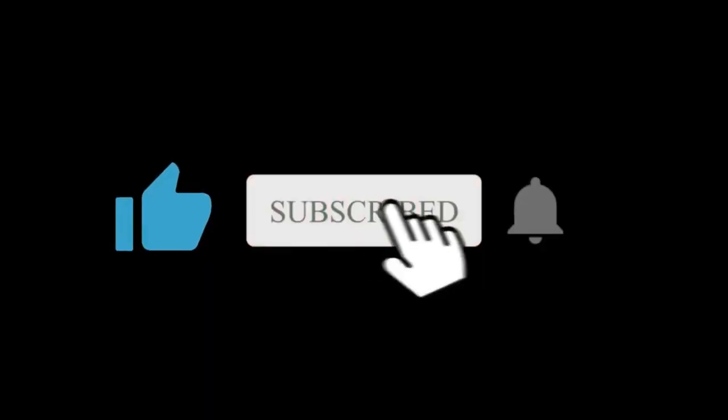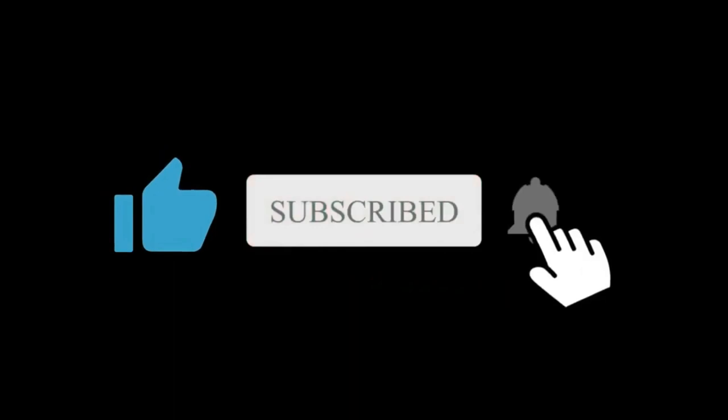Finally, what are your thoughts about it? Do let us know in the comments section. Hope you liked and subscribed to this channel. I will see you in the next one.